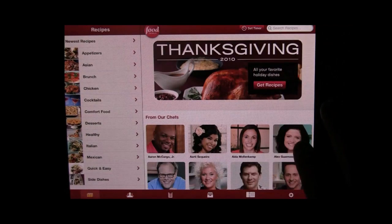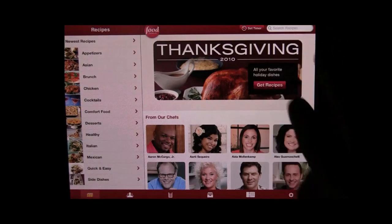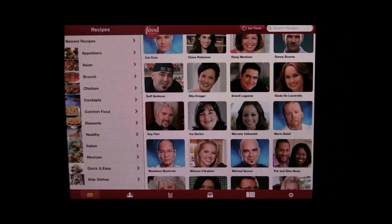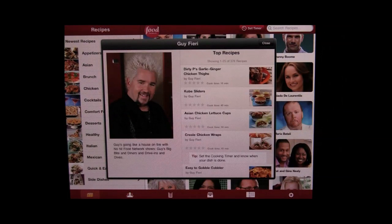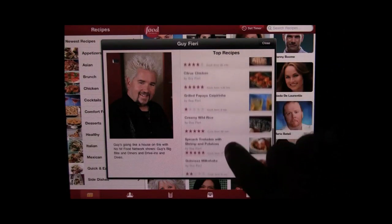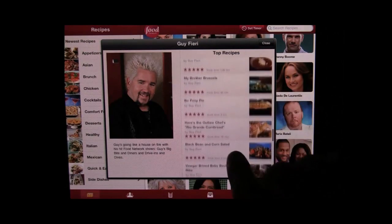Here in the main part at the top, we have a Thanksgiving special section since that's coming up, and then below that we have all the chefs from the Food Network. So there are a number of different ways you can find recipes. Let's say you like a certain chef and you want to find out what some of their recipes are — let's try Guy Fieri. We'll tap on him and it pops up his recipes, and he's got a ton of recipes on here.